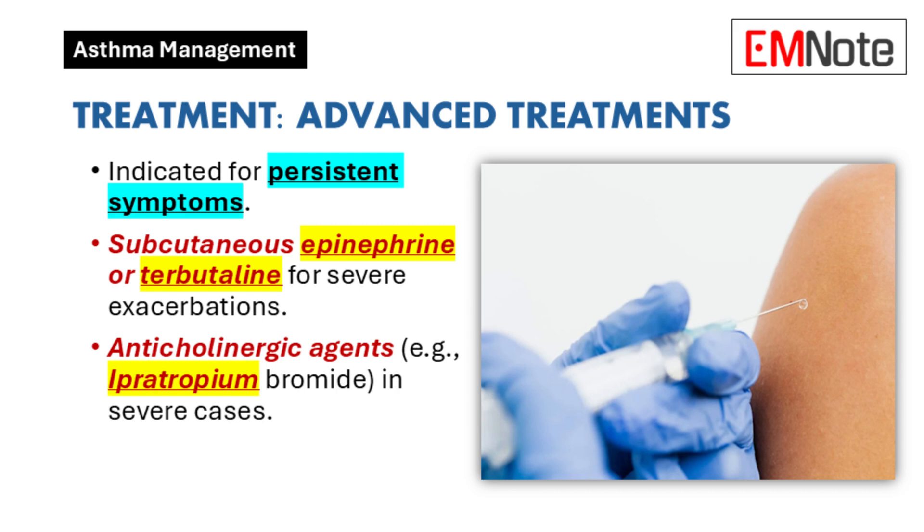Advanced treatments: For patients with persistent symptoms despite initial therapy, options include subcutaneous administration of epinephrine or terbutaline. Anticholinergic agents, such as ipratropium bromide, may also be beneficial in severe cases.